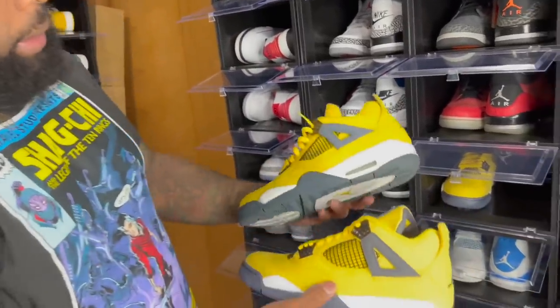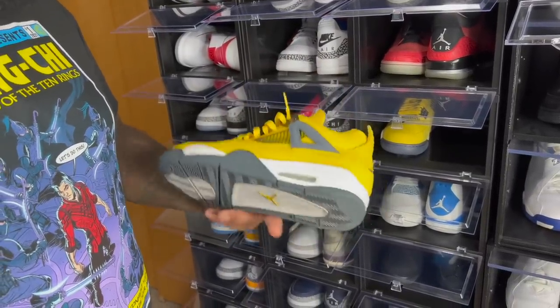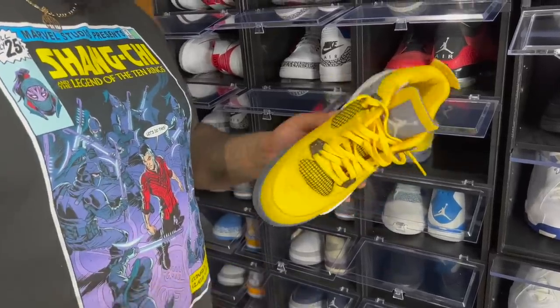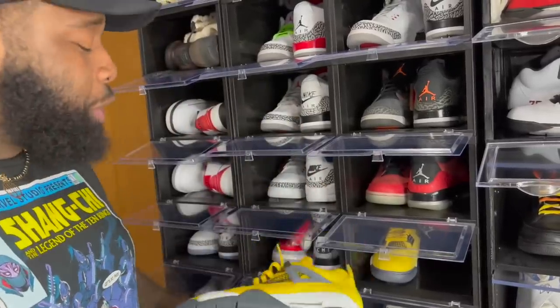Starting off with the retro fours — here's the 2021 version, here's the 2006. I got the 2006 from 2J's shop; he flew me out for his New York store opening and I paid like $1,200 for these. 2J, anytime I come see you I spend money at your store.